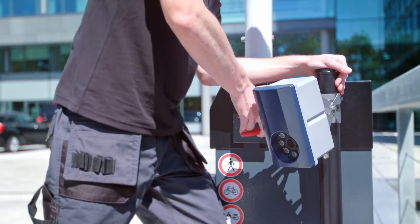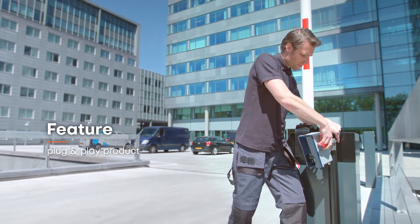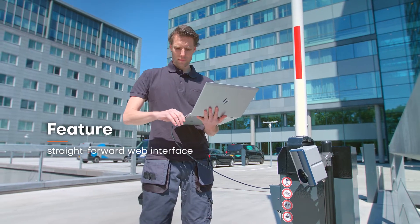We thought about the installers who are looking for a plug-and-play product that can be set up at the vehicle entrance quickly and easily. Our straightforward web interface walks them through easily configuring the reader.